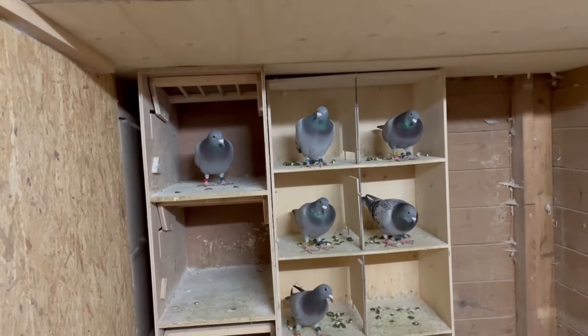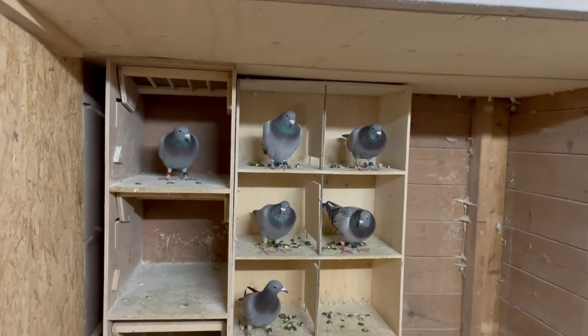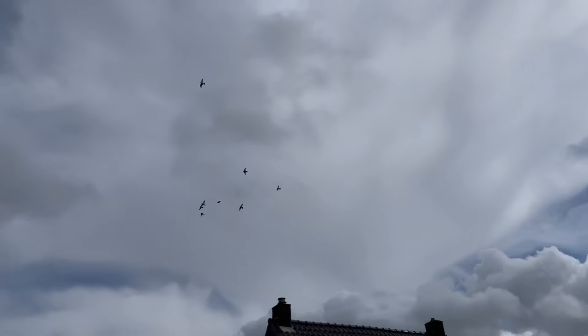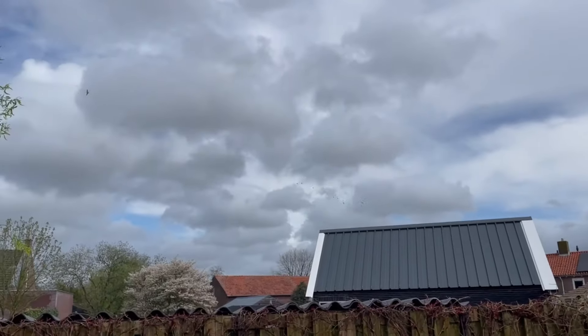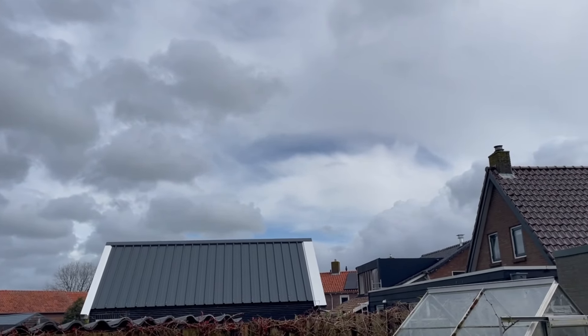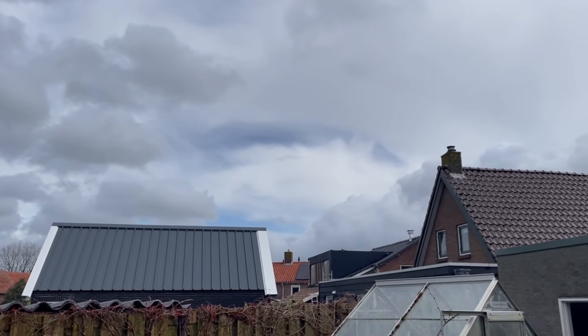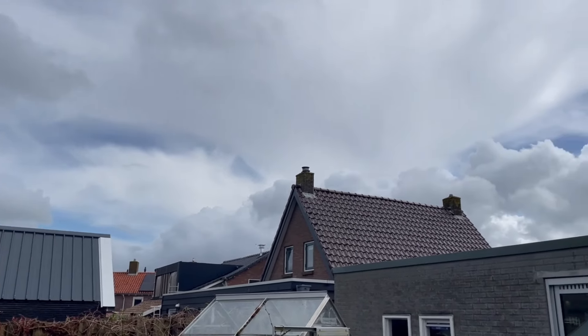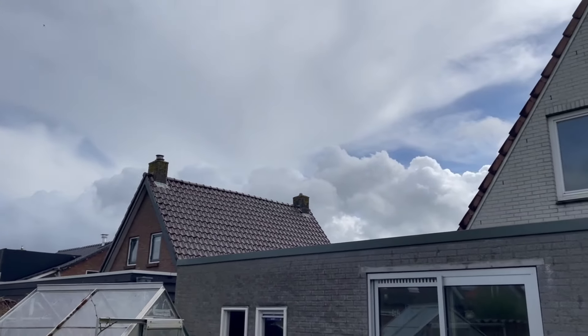Let's see if we can find the male birds outside and how they are training. There's a strong wind, but they are training great. It's a double exercise for now.